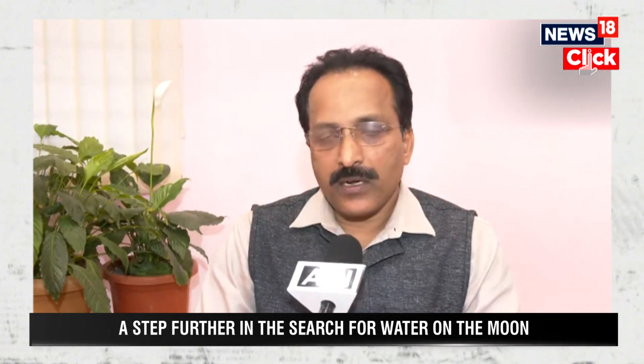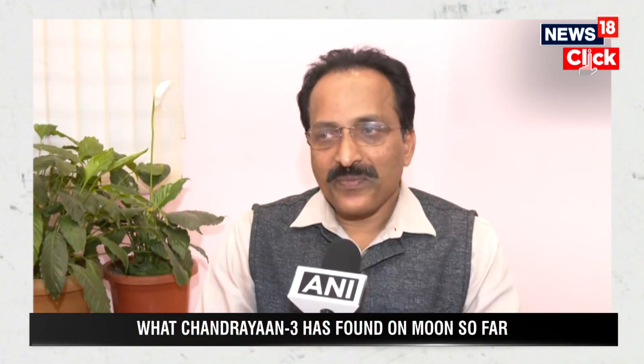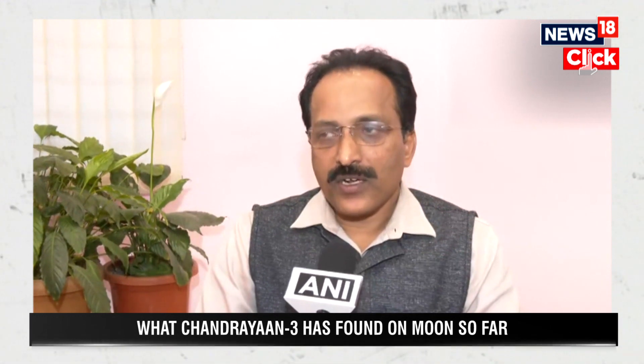The south pole has a special advantage with respect to being less illuminated by the sun. Because of that, there is a potential to have more scientific content in terms of retention of water below the subsurface. Scientists working on the Moon have shown a lot of interest in the south pole because ultimately human beings want to go and create colonies on the Moon and travel beyond. The south pole has the potential to be that best place.